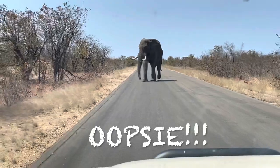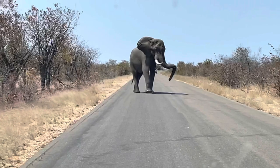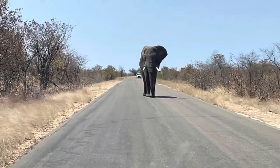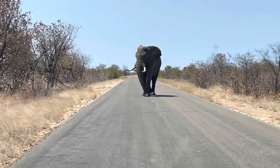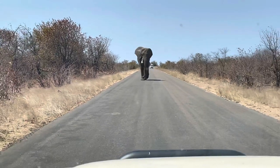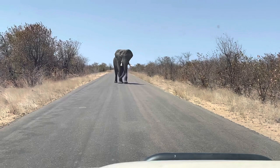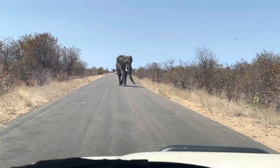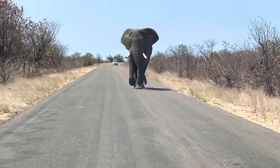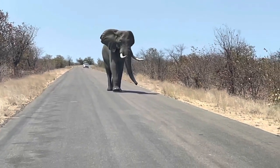Just as we entered the park we ran into this elephant and he just walked into the road and started coming towards us. We put the car in reverse and started reversing - probably for more than a kilometer, or maybe not a kilometer, but it felt like that. We were just not going to take a chance as this guy is a big fella and I don't want the motorhome to be wrecked on the very first day of our trip. So we were giving him some space until he finally chose to walk away into the bush and we could continue our journey.